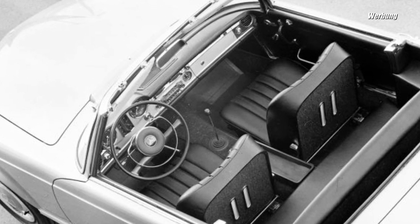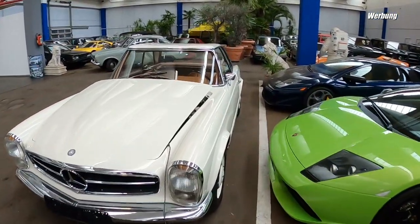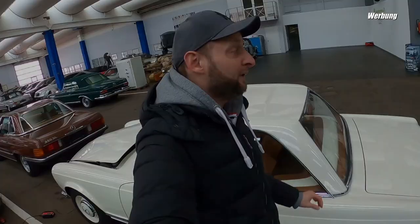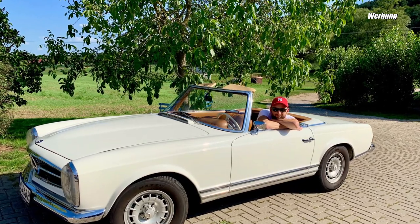In der California Edition war auch das Fahrzeug komplett ohne Stoffverdeck zu haben, sondern nur mit Hardtop, und da war da hinten dann noch ein Sitz drin quasi. Ist kein Kalifornier. Auf jeden Fall steckt hier sehr viel Liebesmühe und Sammlerherz in den Fahrzeugen. Eine Pagode als 280er ist mein persönlicher Traumwagen. Lasst mich wissen, was euer Traumwagen ist von diesen Mercedes-Benz Schmuckstücken.